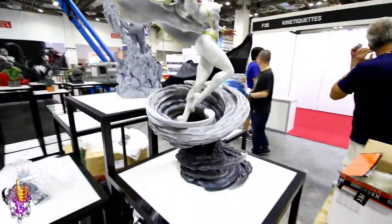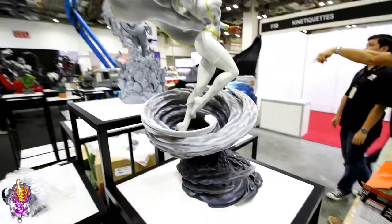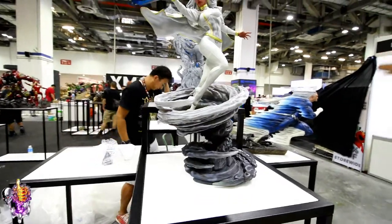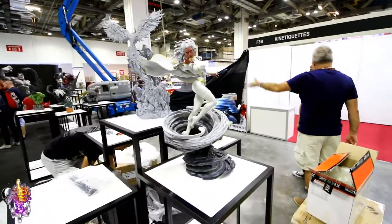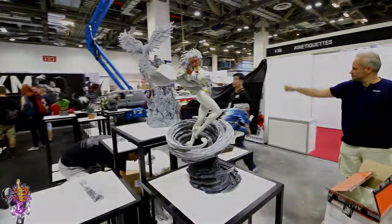And then the tornado base. This turned out way cooler than I thought. Wow — I wasn't sure about this, but this is a cool piece. If you're an X-Men fan, there's Storm. Very, very cool. I like it.